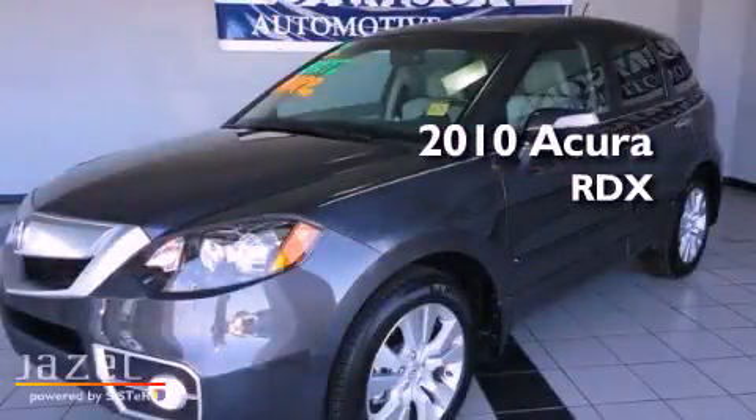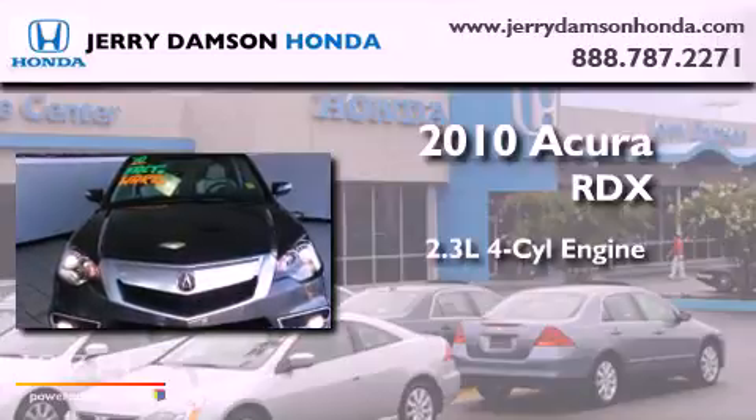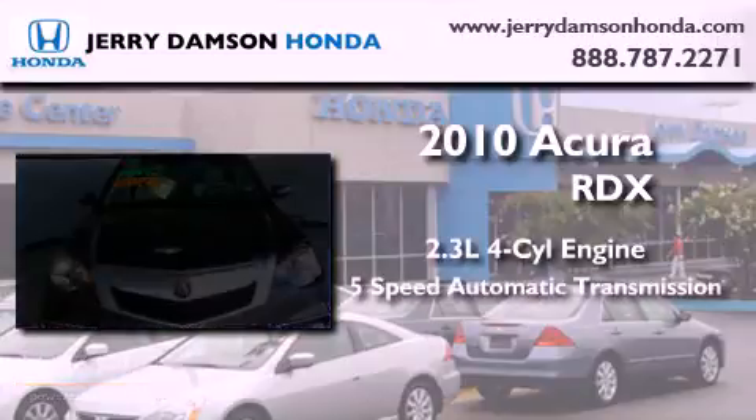This is a 2010 Acura RDX. It has a 2.3-liter 4-cylinder engine and a 5-speed automatic transmission.